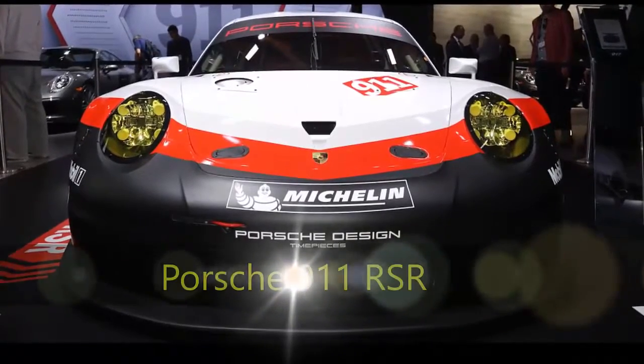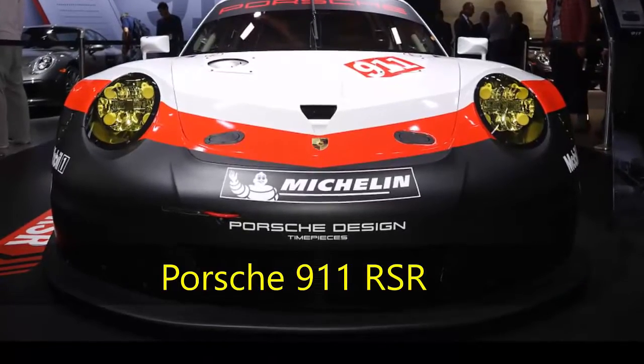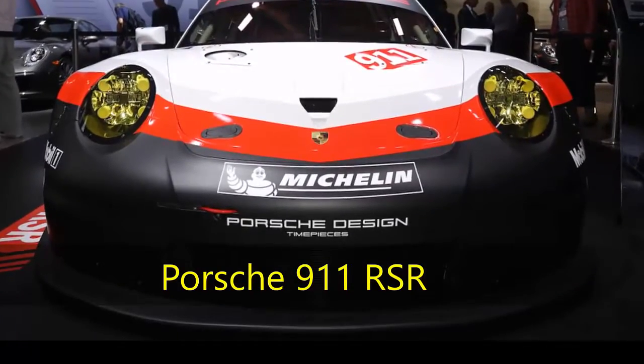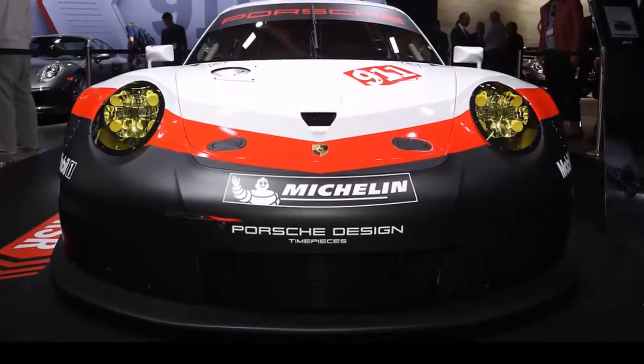Porsche 911 RSR. Porsche did it. The company got rid of the 911's classic rear-engine layout in favor of a mid-engine design for its newest race car. Controversial? Perhaps. Cool? Definitely.